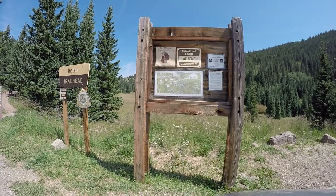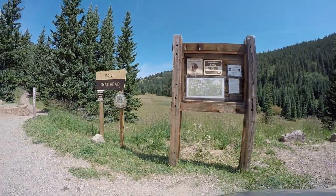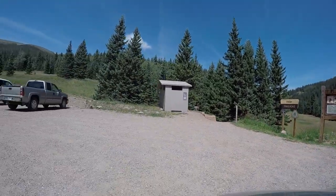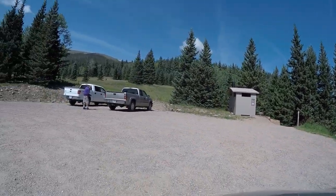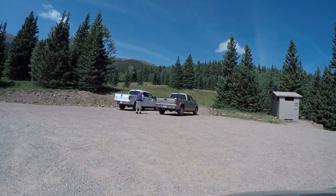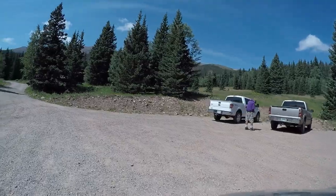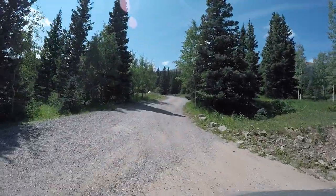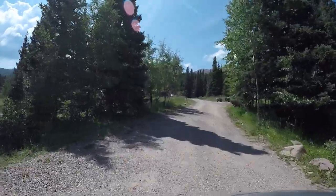And from the Blue Lake Campground there is a North Fork Trail that's five or six miles over to the Purgatory Campground. There's some fishing in the area as well.